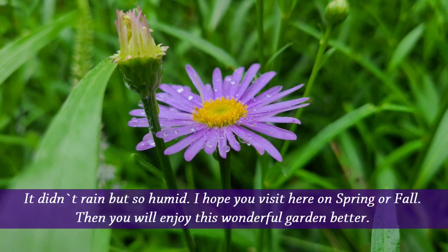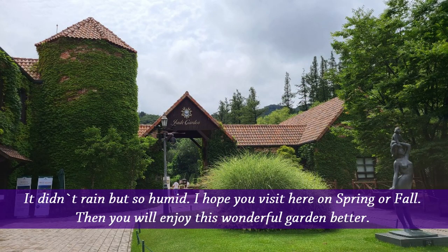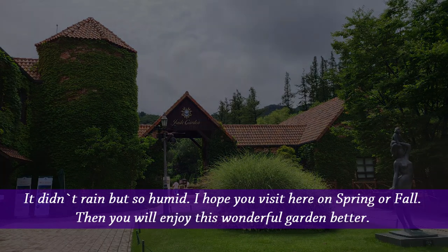It didn't rain, but it was so humid. I hope you visit here in spring or fall — then you will enjoy this wonderful garden even better.